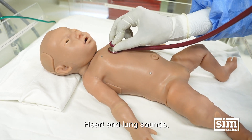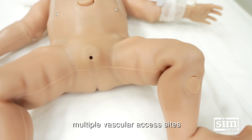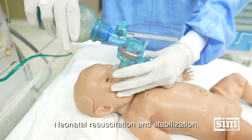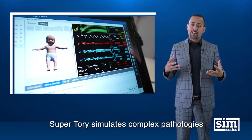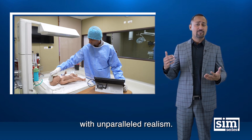Additional features include heart and lung sounds, palpable pulses, multiple vascular access sites for infusion and sampling, neonatal resuscitation and stabilization, and many more. Supertory simulates complex pathologies and responds to interventions with unparalleled realism.